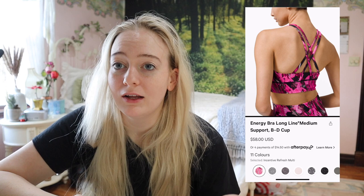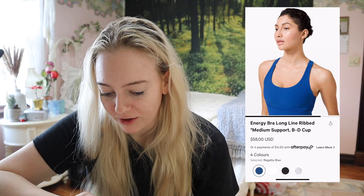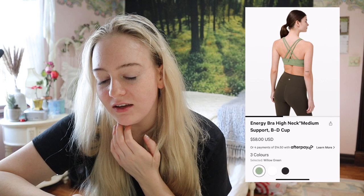The Energy Bra Long Line — I'd definitely prefer it over the regular Energy Bra just because I feel a bit more supported. It's rated B to D cup. There are so many different versions of the Energy franchise now, it's a solid option. There's also a ribbed version which I think is kind of cool — nothing too fancy, just ribbed fabric as the name suggests.